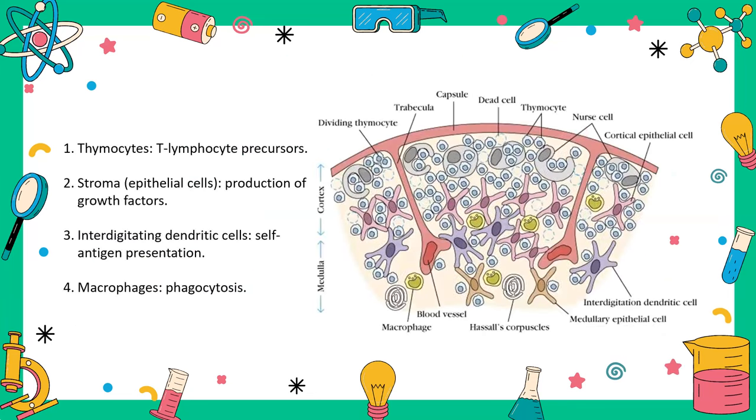If we take a cross-section of the thymus, we can see a cortex and medulla. Thymocytes start in the cortex and move gradually toward the medulla as they develop, eventually being secreted into the bloodstream. The structures include thymocytes, stromal or epithelial cells, interdigitating dendritic cells, and macrophages for phagocytosis. The dendritic cells present MHC class 1 and 2 with self-antigens to thymocytes. Macrophages phagocytize dead or defective thymocytes that don't pass central tolerance.